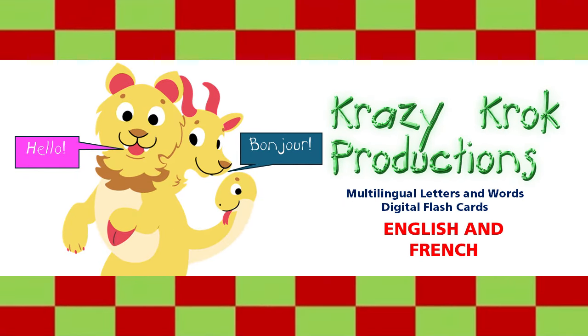Hello, I speak English. Let's listen and learn about letters and words.